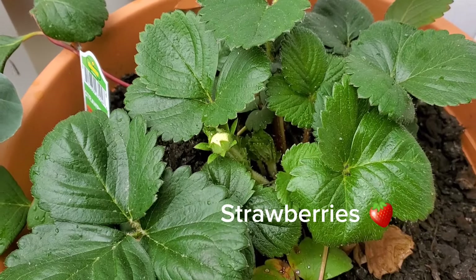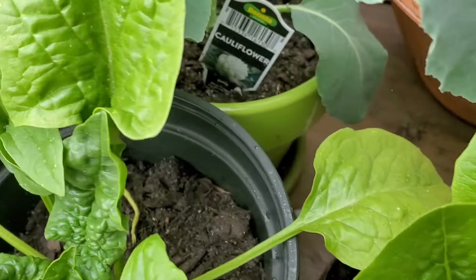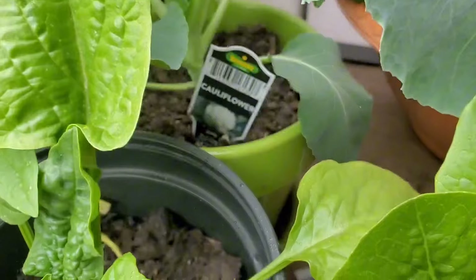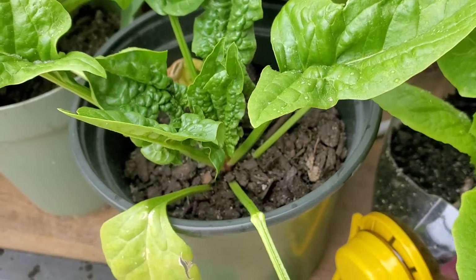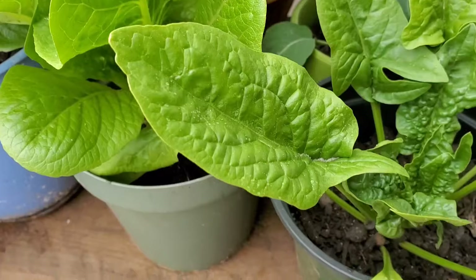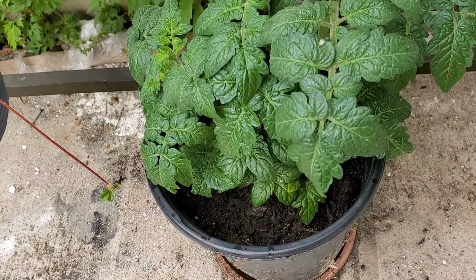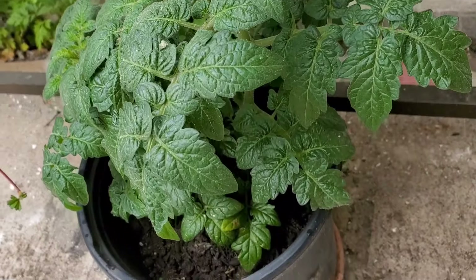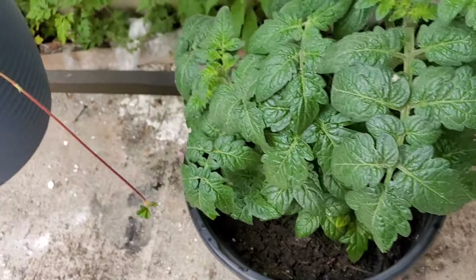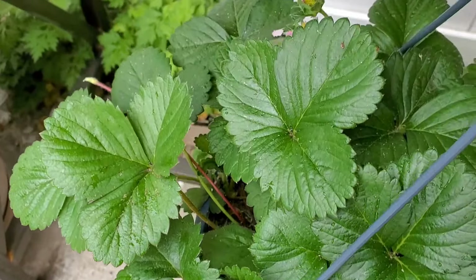Lettuce aids in a healthy scalp. It also aids in collagen production and hair health in general. Cauliflower also aids in collagen — it strengthens hair and aids in hair growth. It has vitamin K, which helps the follicles and cell renewal, which means new hair growth.